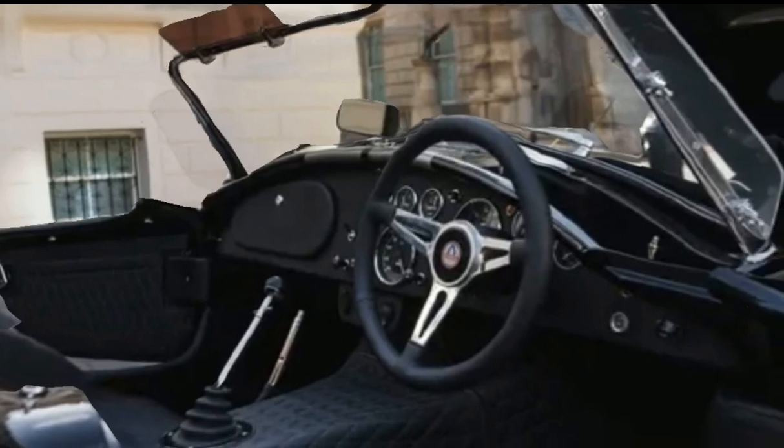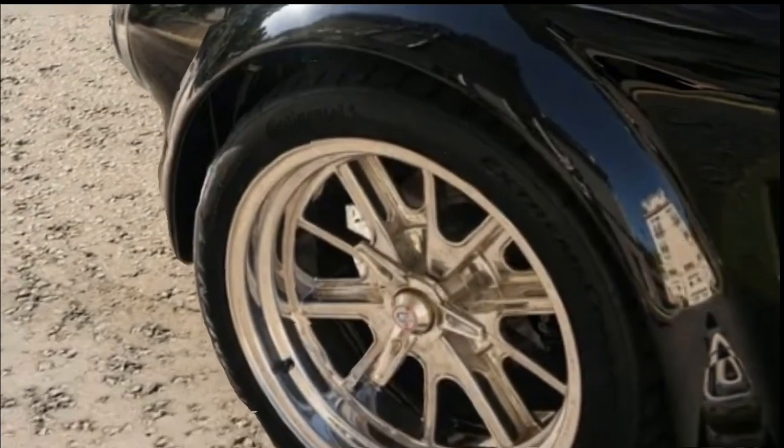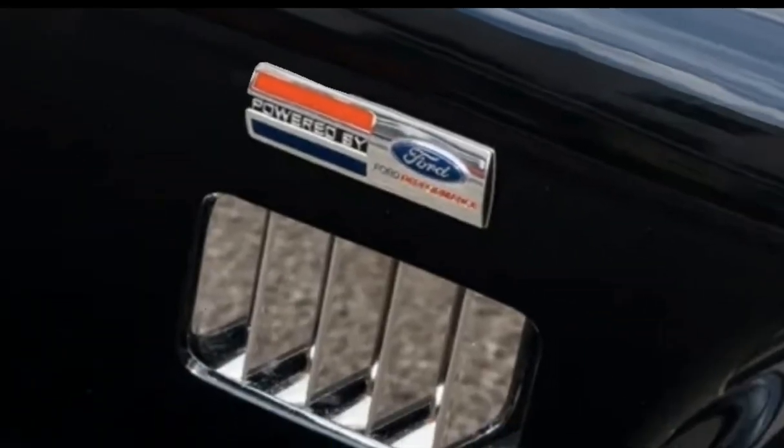And that's not all — this latest evolution of the famed roadster, the Shelby Cobra CSX 10,000 to give it its full name, is also set to be available exclusively in the UK, at least to start with anyway.